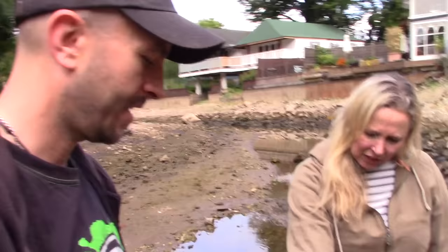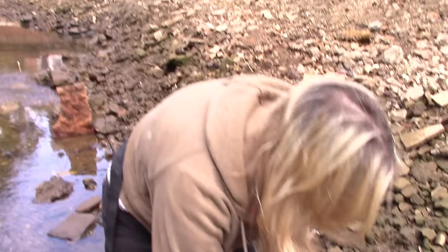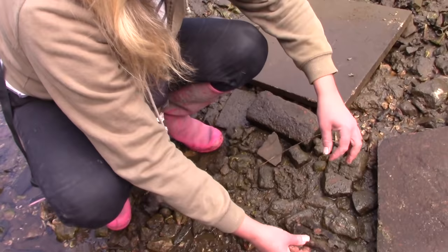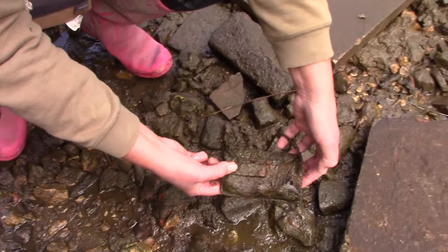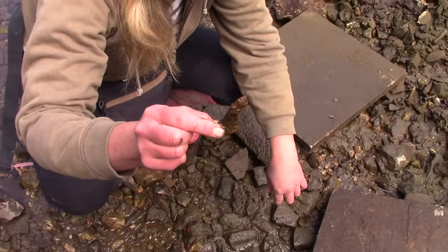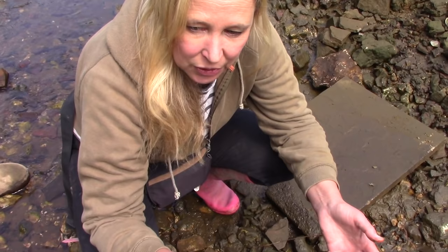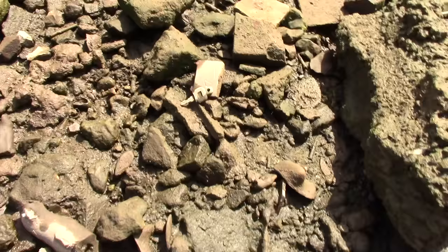Is that the remains of a purse down there? Oh, well spotted! Nick's found a purse. My dream is one day to find a purse bulging with coins — preferably old gold ones. It is a very old purse. I wonder if there are any coins nearby — oh, there's a key! There's a key which might have come out of it. There are so many things that just lie on the bottom of rivers. There's a padlock over there as well — people just love to toss everything in a river.